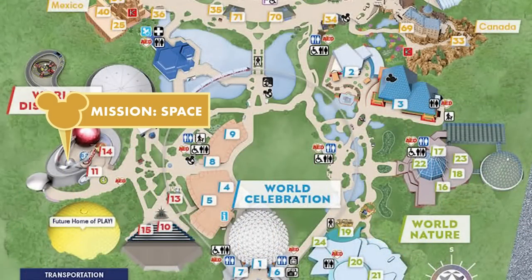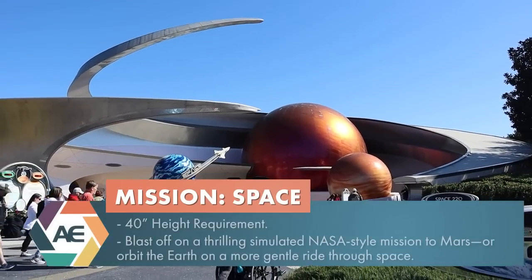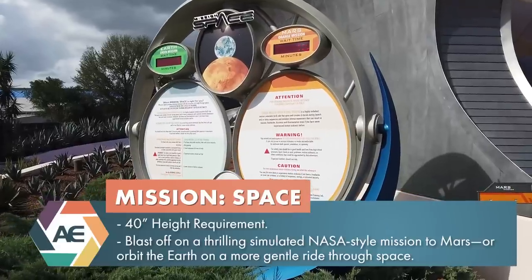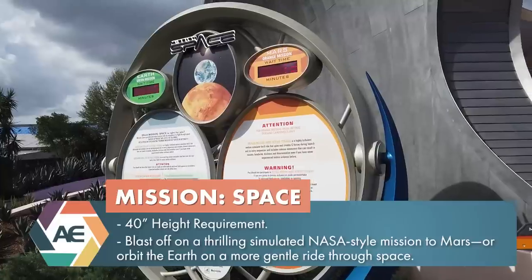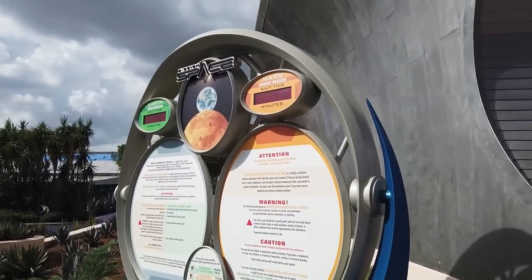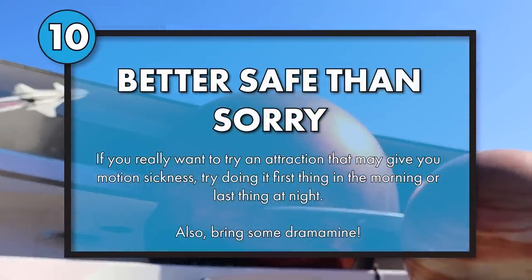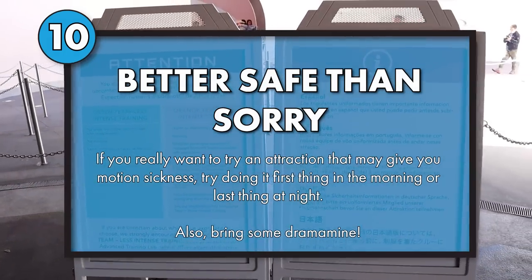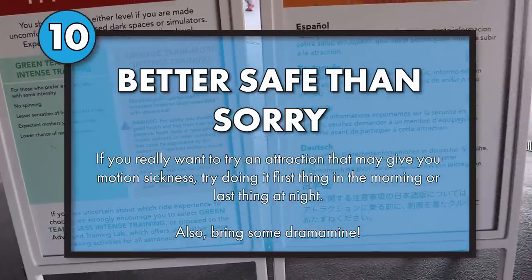Our next set of tips is for Mission Space. This is a simulator attraction that simulates a rocket launch into space. There are two versions: Green and Orange. Green is less intense — it does not include the centrifuge spinning elements, so you don't have the G-forces. Orange has pretty intense G-forces and is known for making people queasy. Our first tip: ride Mission Space very early in the morning or as your last attraction to minimize queasiness. We also highly recommend bringing Dramamine for your Epcot day, since Guardians of the Galaxy Cosmic Rewind and Remy's Ratatouille Adventure can also cause queasiness.